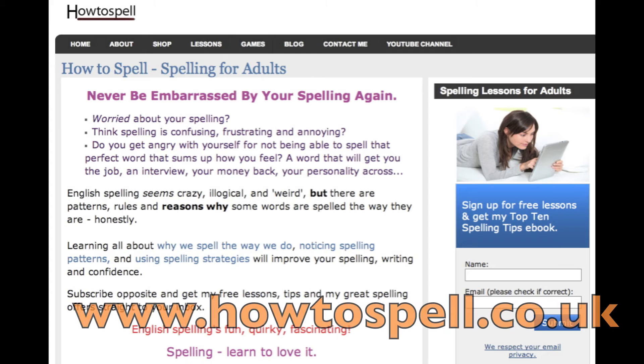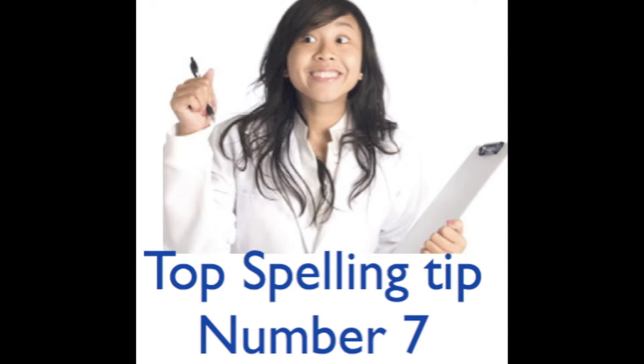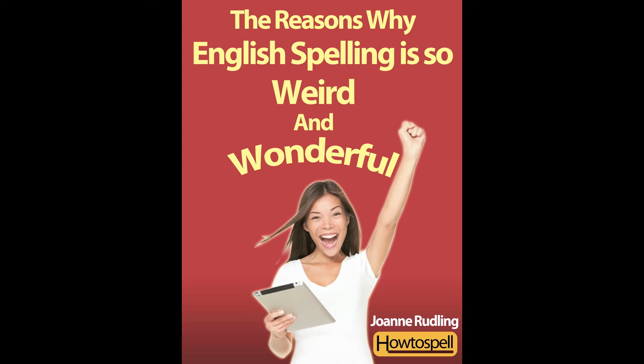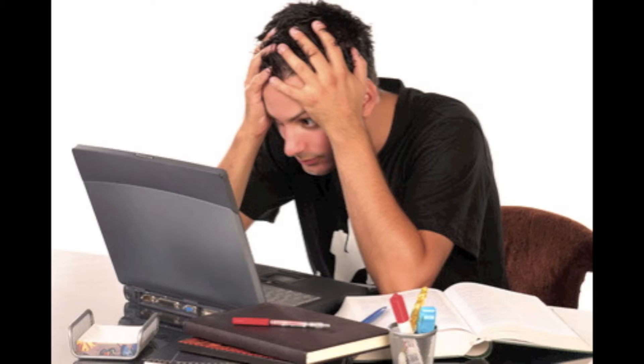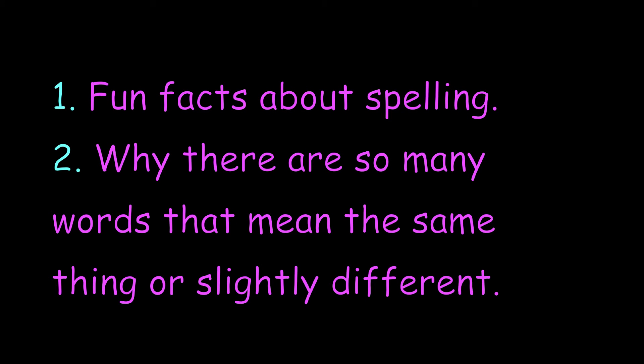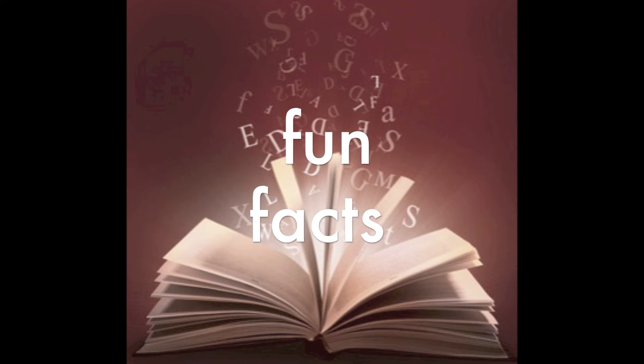Hi there, this is Joanne from howtospell.co.uk and this is my spelling tip number 7 in my top 10 spelling tips series. Spelling tip 7 is: take an interest in words. Enjoy the quirkiness of English spelling, the rules and exceptions, and know why words are spelt the way they are. You won't get frustrated with spelling and you'll learn, remember and understand spellings. In this video we're looking at some fun facts about spelling and why there are so many words that mean the same thing or slightly different. Let's look at some fun facts.